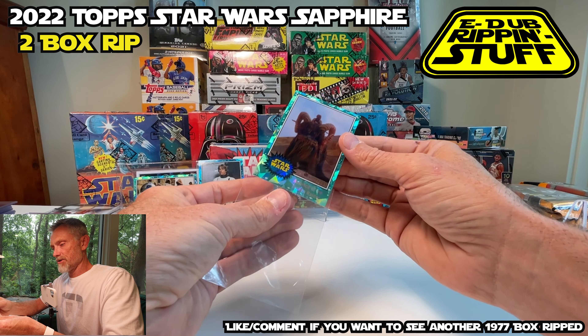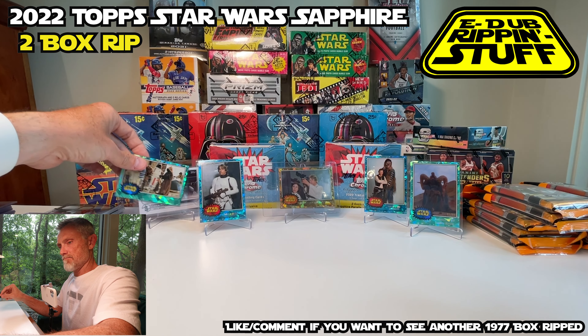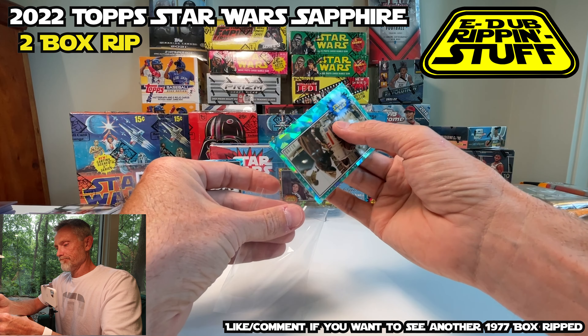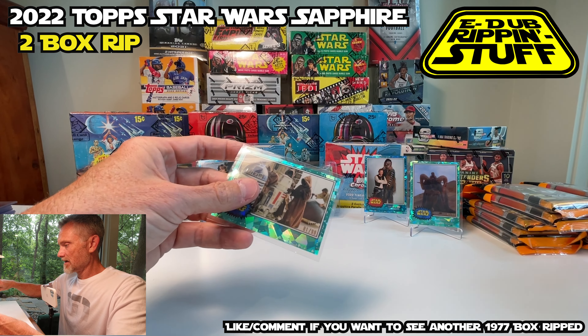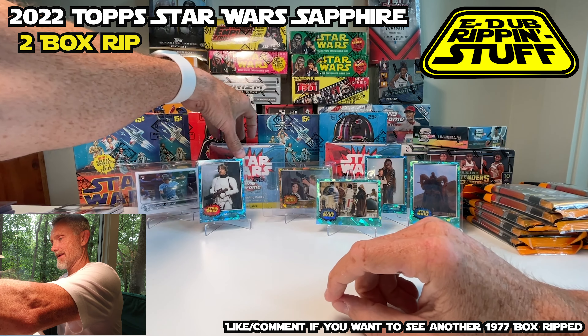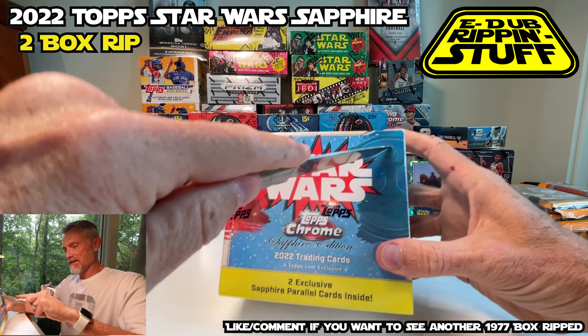I had Visions of Grandeur, that is for sure. So that's my hit there. No Luke number one, no three hits. Of my two hits, they're both aqua and they're both really nothing to speak of. So let's crack into this one — what do you say?